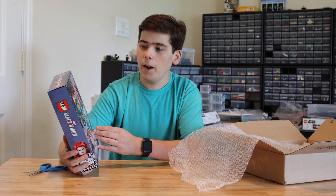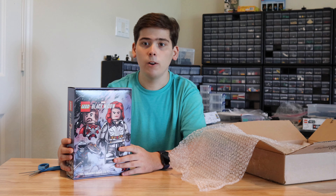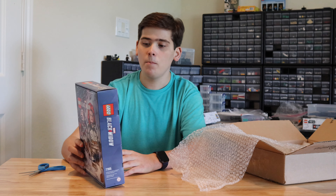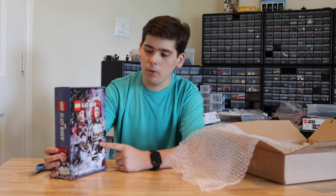I'm very excited to have this set. I will build it eventually, maybe on a live stream, but I want to get the helicopter set first so we have all the Black Widow LEGO sets. This package is bigger than I thought it would be, honestly. Here's the back — I really love Black Widow's white outfit and especially that Red Guardian figure. I think that figure is one of the main attractions to this set, other than it being a Comic-Con exclusive.